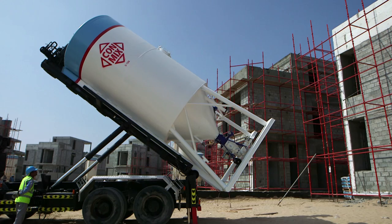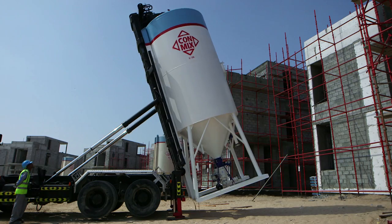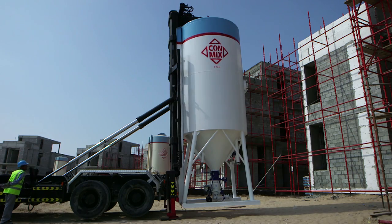The silo tank has to be carefully unloaded at site on a fully compacted level surface without any obstacles in the surrounding.